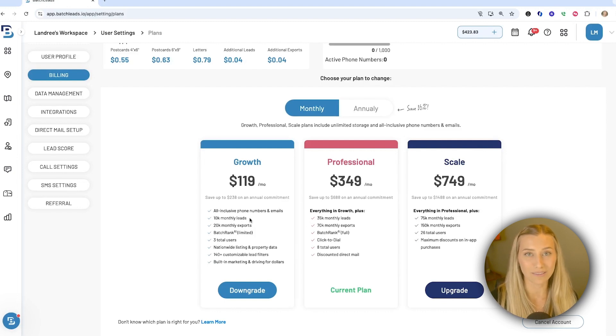For example, in Growth you have 10,000 monthly leads — that would be anybody you bring into your account through property search, driving for dollars, agent outreach, and even a manual import, and they'll all include contact information. It doesn't matter how you save the data; as long as it's saved, you'll get their contact information with no skip tracing necessary. The same idea applies within both of the other plans, just with different amounts available depending on your needs.